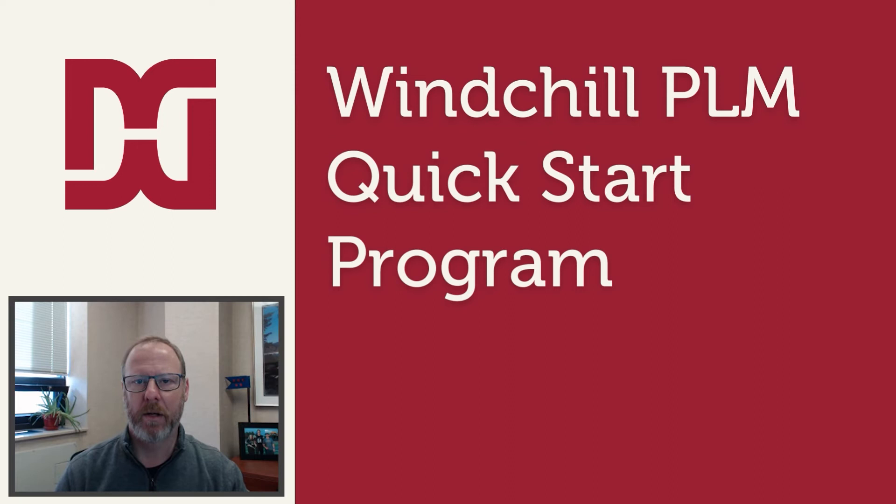Hello everyone, my name is Scott Cargill and I am a partner at Barry Waymiller Design Group. In this video, I'm going to take five minutes of your time to introduce our Windchill PLM Quick Start program and talk about some of the widespread concerns regarding PLM implementation with small organizations and startups.